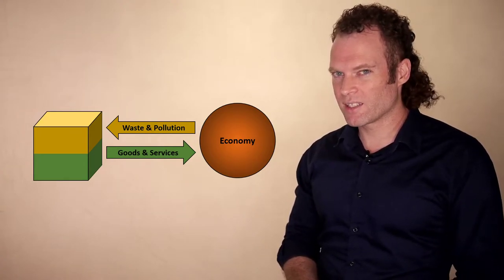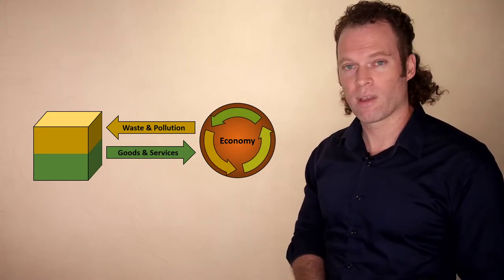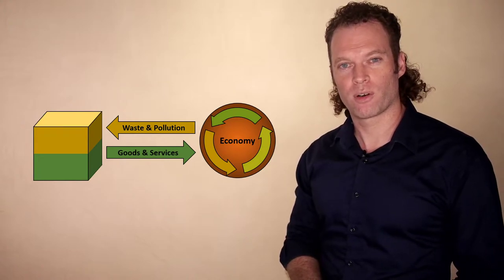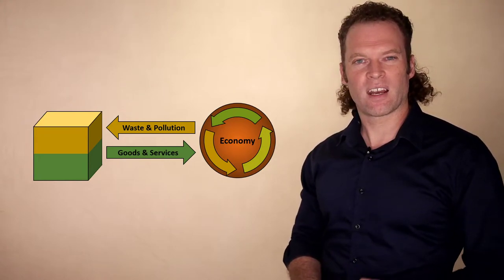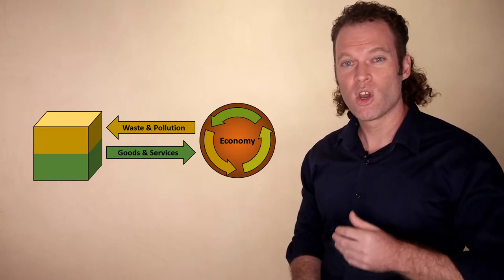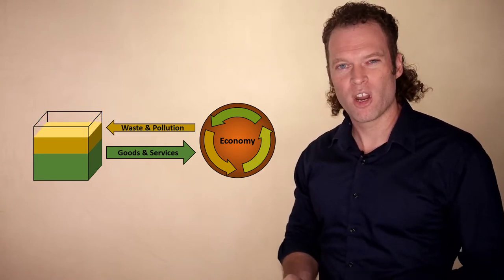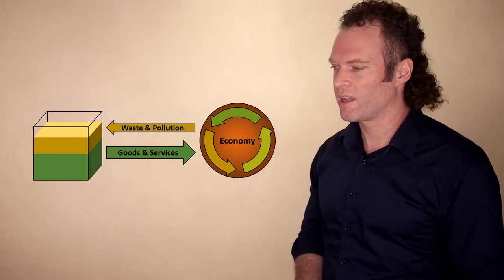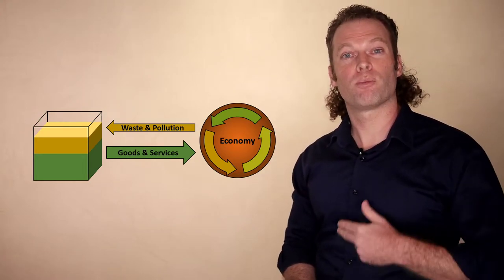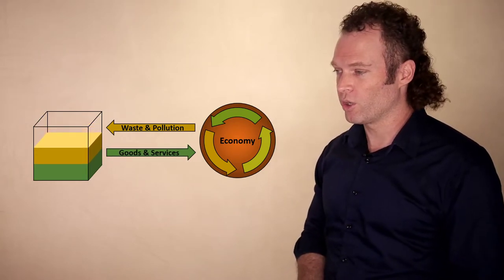So how do we get to within the bounds of that box? This is the materials economy, but there is an alternative — a more circular economy. The idea is instead of throwing waste back into the environment, there are still valuable resources in that waste which can be reintroduced to the economy, reducing waste and pollution going into the environment and reducing the pressures on the carrying capacity. If materials are being recycled, there's less of a need to extract materials to provide for goods and services. This is the idea of the circular economy.